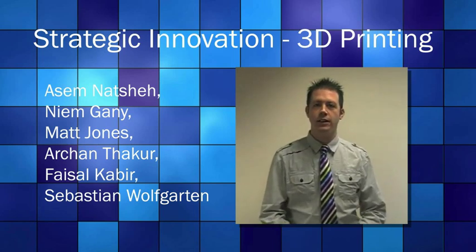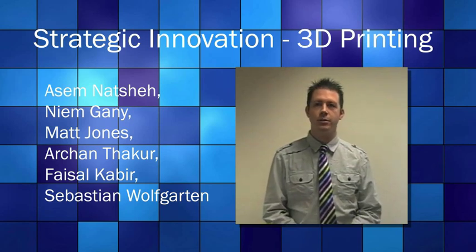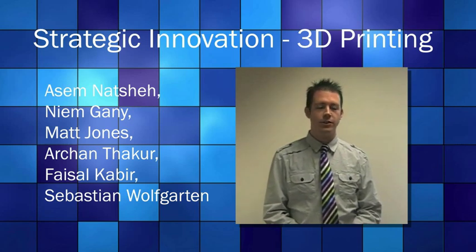Hello everybody. I'd just like to welcome you to our video from Durham Business School. We're here today to talk about our strategic innovation summative on the assignment for 3D printers. Our team consisted of Asim, Naeem, myself, Matthew, Archen, Faisal and finally Sebastian.